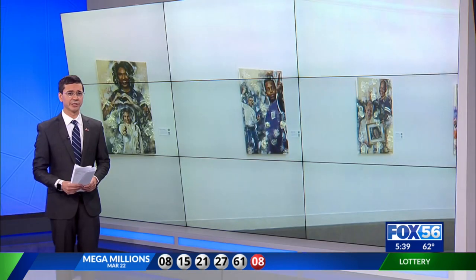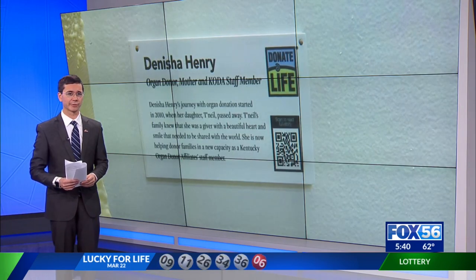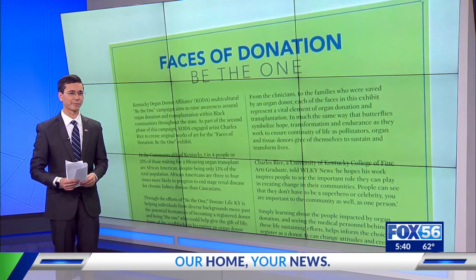These images will be on display at UK Chandler Hospital's Hamilton Gallery until April 29th. After that, they'll be moved to the Pam Miller Downtown Arts Center. Live in studio, Josh Short, Fox 56 News.